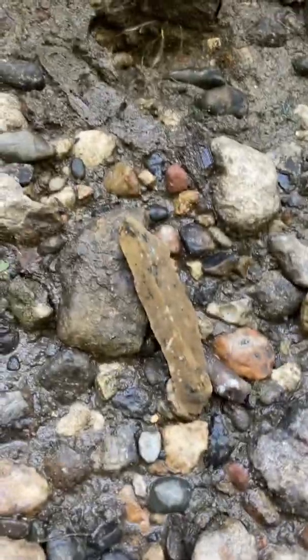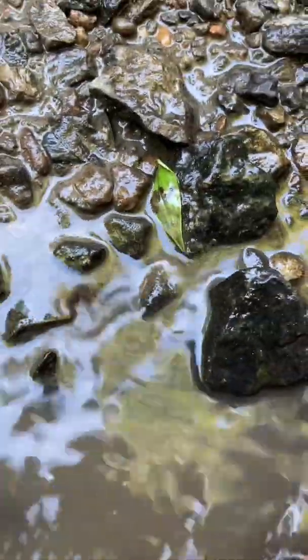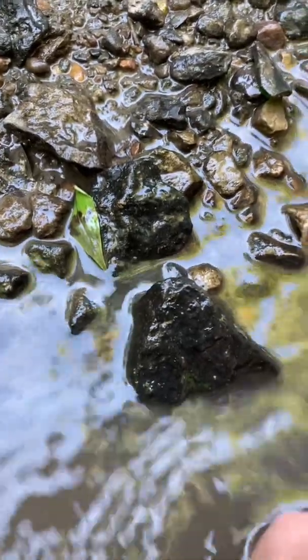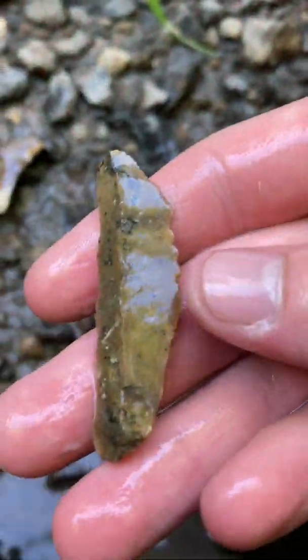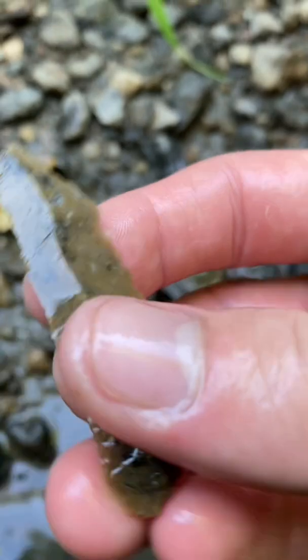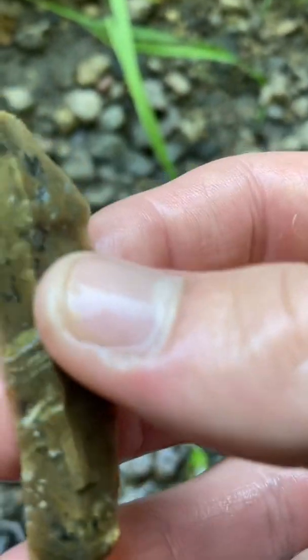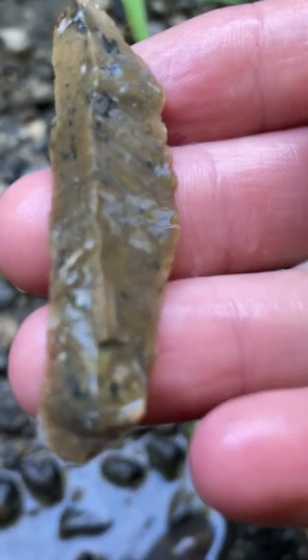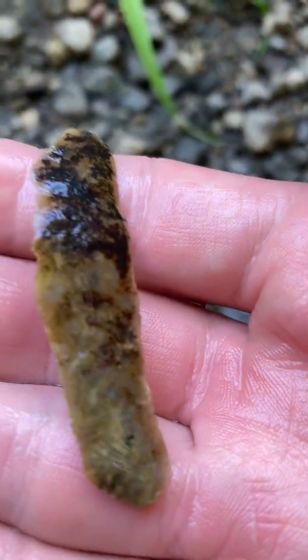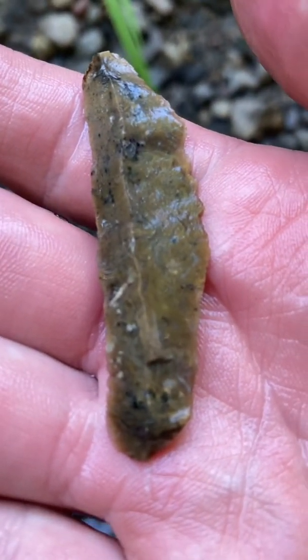Just found this bad boy. Give it a little washing. Alright, let's see — I didn't expect to find anything else. There it is. Backside — so it's definitely a humongous flake, but it looks like a flake they just sharpened and everything, so it looks like a whole piece. Pretty cool. I guess maybe just a little scraper knife type thing.